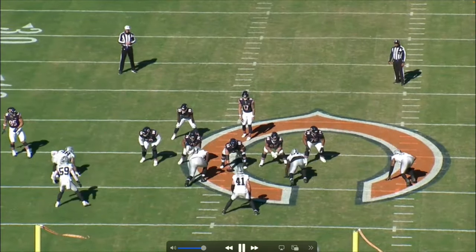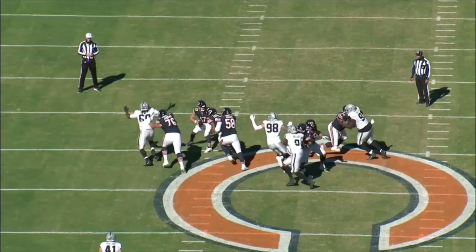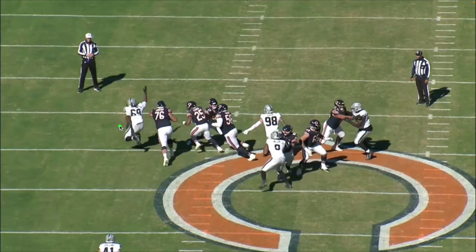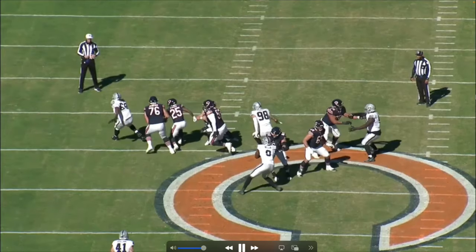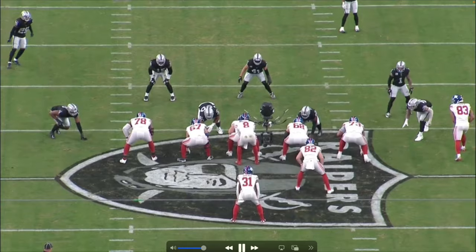Now on the opposite side, the tackle essentially passes Crosby off to nobody. Everyone is worried about the defensive tackle. The offensive tackle leaves Crosby completely unblocked. As the play develops, all three guys go after the defensive tackle — nobody picks up Crosby. I really do feel bad for Bears fans, even though they won a few games last year.